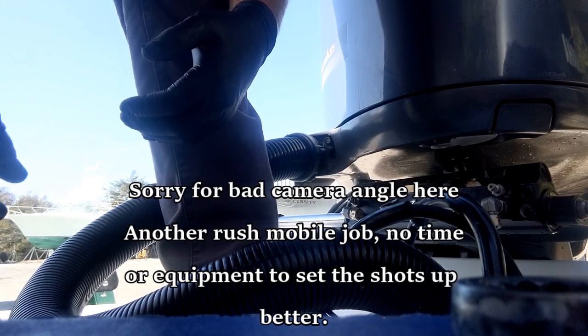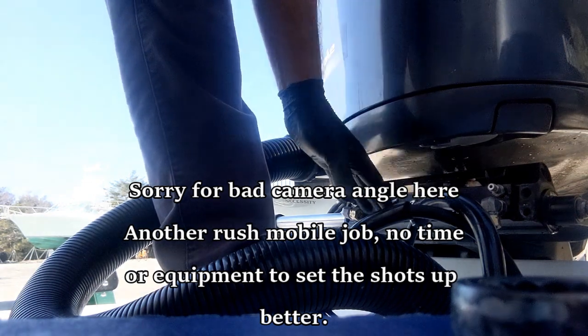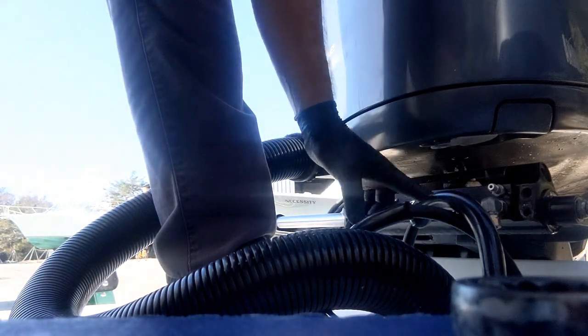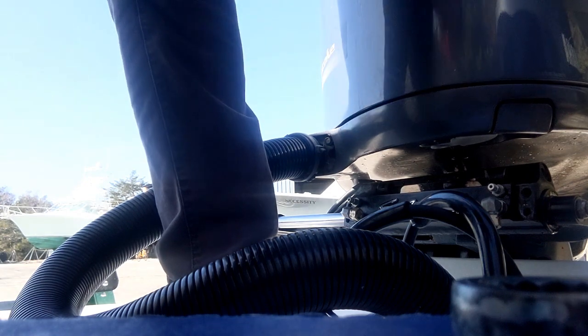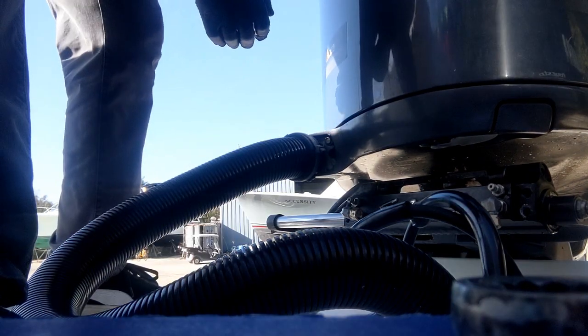We've got a blown piston in here. The cylinder is full of fluid — the cylinder is working and everything's in good shape otherwise. The hose fittings are capped off here, so this thing shouldn't budge at all. But as you're going to see here in a minute, it's going to slide right over to the starboard side, and that confirms a blown cylinder or a blown piston.